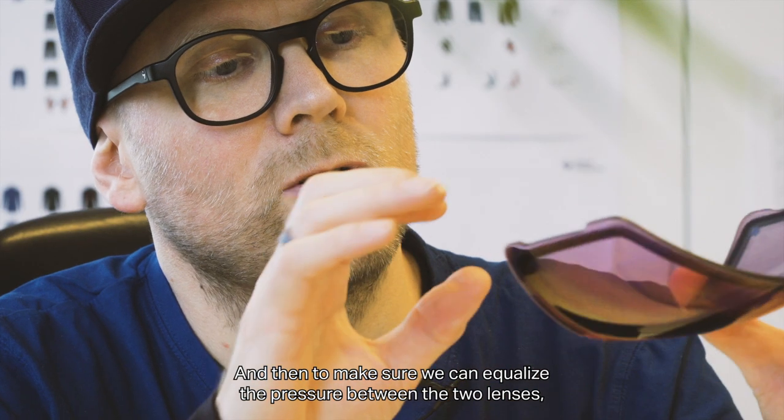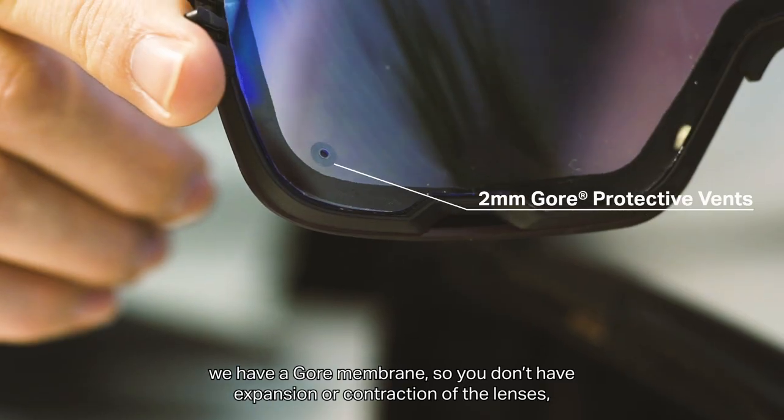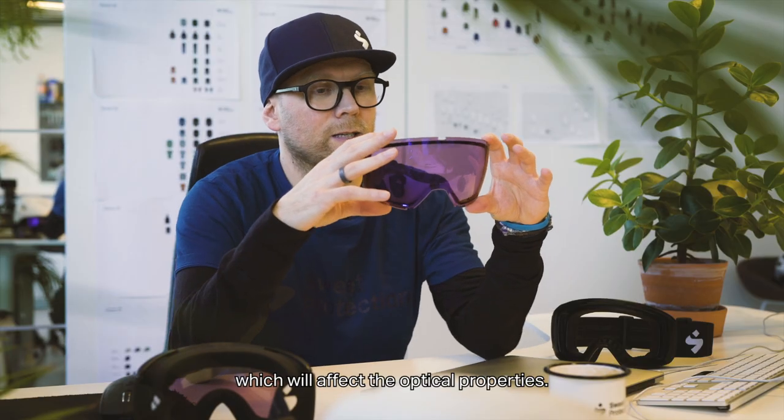In order to make sure that we can equalize the pressure between the two lenses, we have a Gore membrane, so you don't have expansion or contraction of the lenses, which would affect the optical properties.